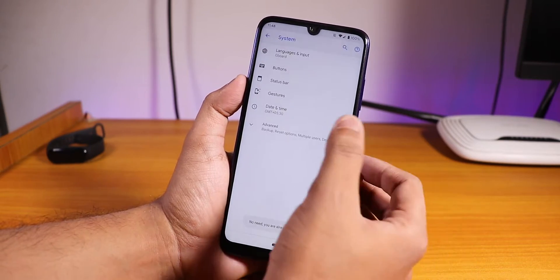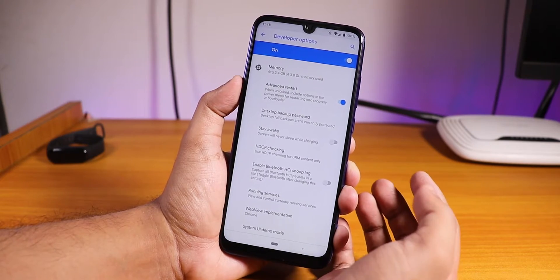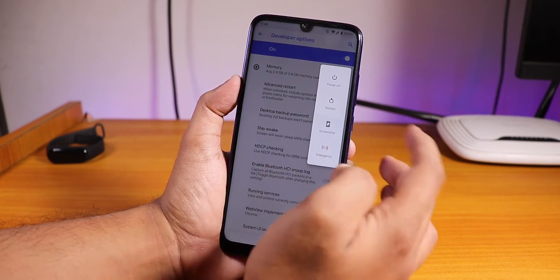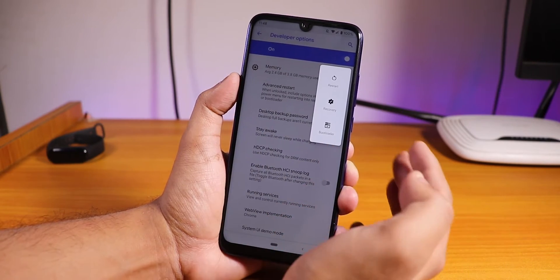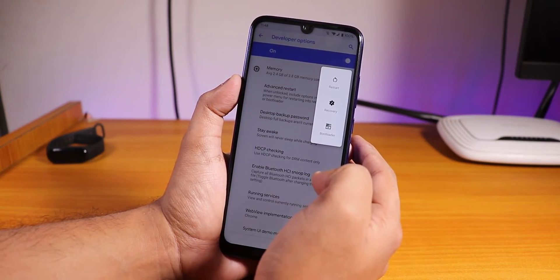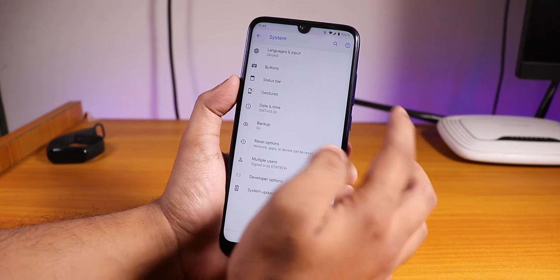You can tap on the build number seven times to enable the developer options, and once you do that you can go to System > Advanced and enable the advanced reboot. As you can see, if I tap the power button and go to restart, it will show options to go to recovery, fast boot, or do a normal reboot.